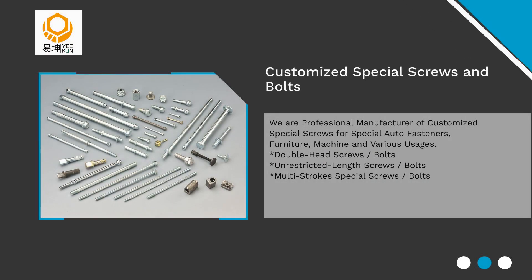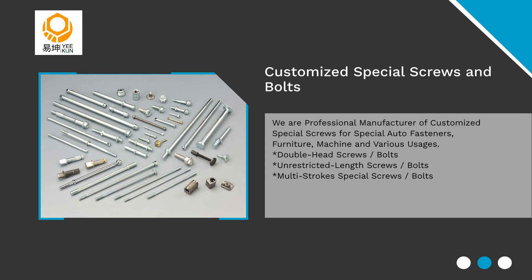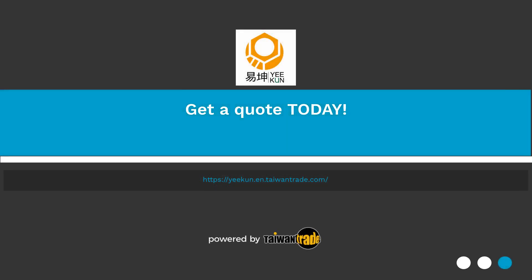We have customized special screws for various usages, like double head, unrestricted length, and multi-stroke special screws. Contact us for more information.